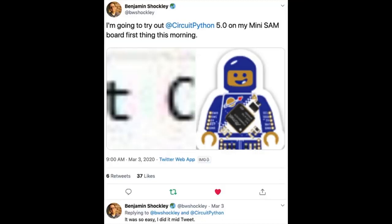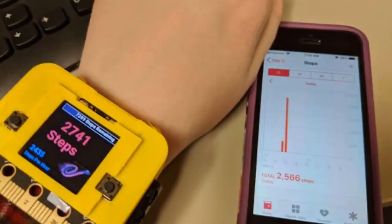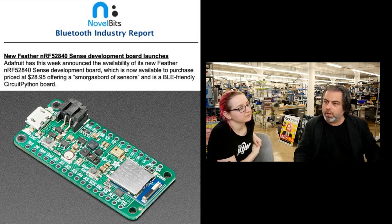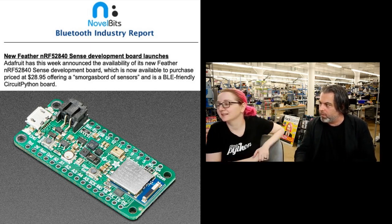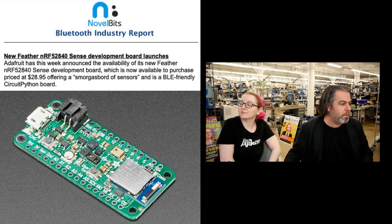Ben makes these really cute Lego minifig-looking CircuitPython things, and in his video he noted that CircuitPython 5 came out and it took about as long to update as it did to tweet — that's how fast. Greg got the CircuitPython REPL that Zobs ported over to FOMO running on the orange crab. Liz is working on a very cool step counter based on Clue. Special shout-out to NovelBits — they do an excellent Bluetooth industry report, which is the standard for the best Bluetooth newsletter. It was great to see our board featured in there.